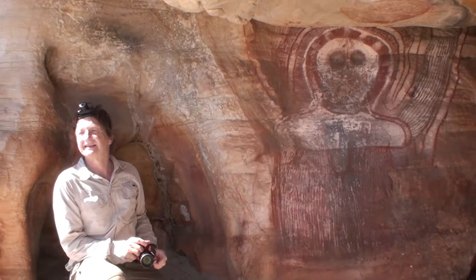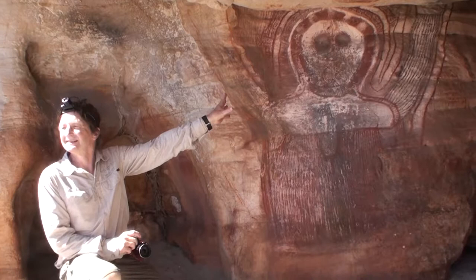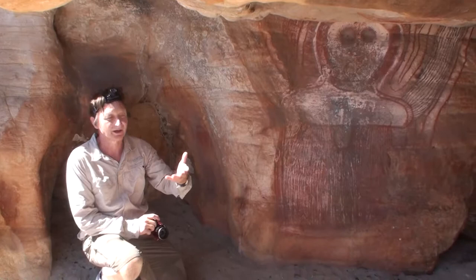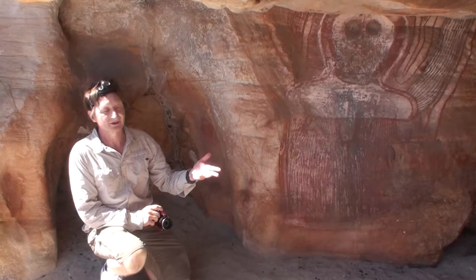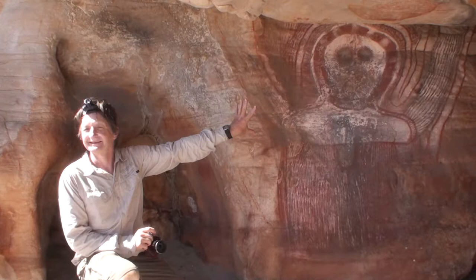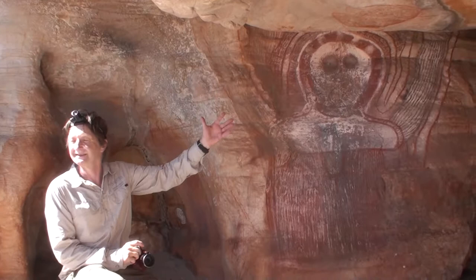Because water is really important in the Kimberley — you have dry seasons and wet seasons — by the end of the dry it's pretty hard to live in the Kimberleys if you're an Aboriginal person. Everything is dried out: the water holes, the vegetable foods, and the animals are pretty listless. So water is really important. Having a relationship between the thunderheads which bring the rain in the wet season and your creative beings makes quite a bit of sense.